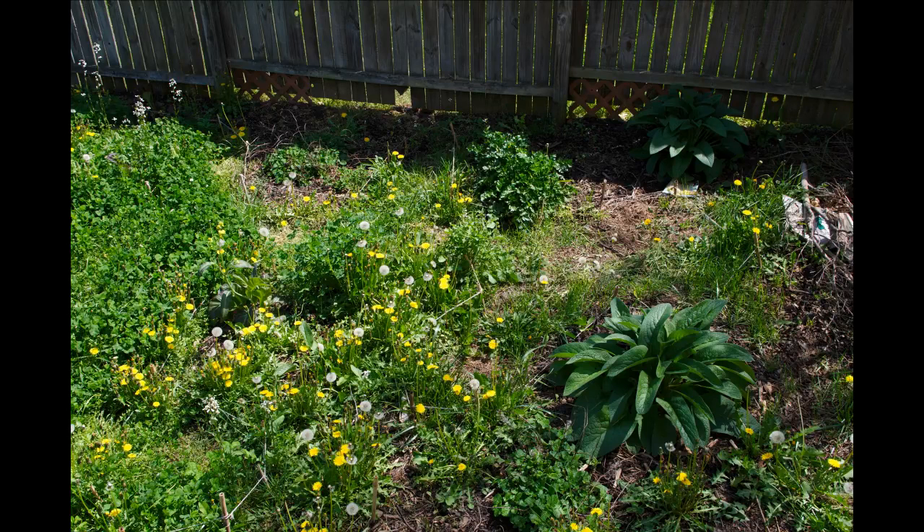Here's dynamic accumulation going on in the upper part of the green guild — just letting the dandelions do their thing. We've got lemon balm, parsley, comfrey, white clover, arugula, and all sorts of stuff in here. We could even do more. This is the beginning of restoring balance to the system.